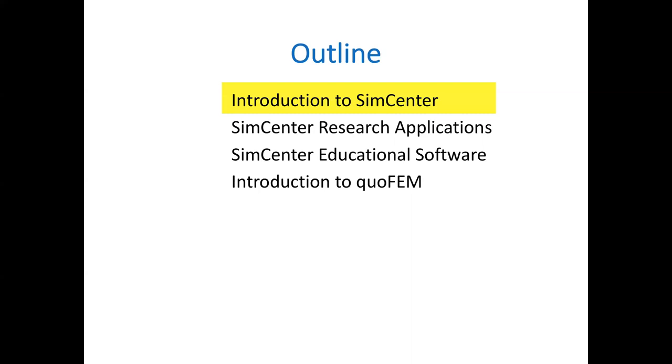The outline of the workshop: I'm going to talk about an introduction to SimCenter — who we are and what we do. Then I'll show you some research applications we've developed and released. We'll talk about some educational software, and then I'll go into quoFEM itself, where the majority of this presentation will be spent.